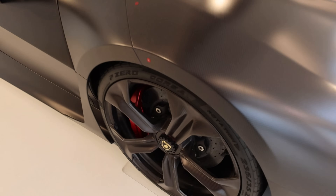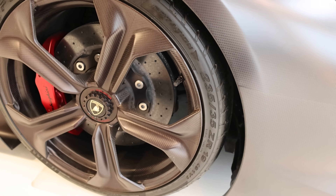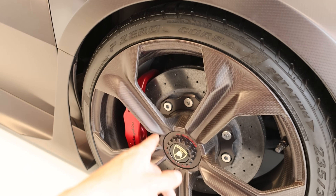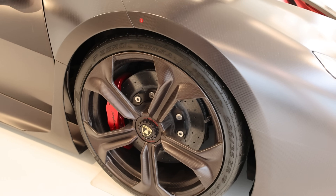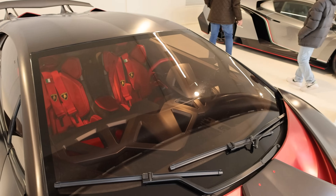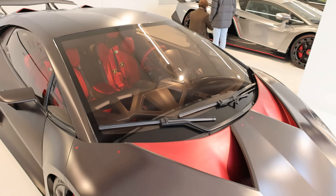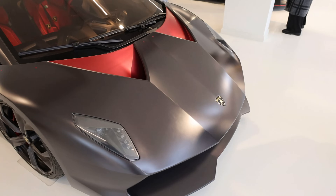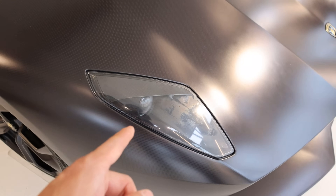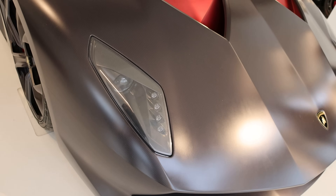Look at the wheels — the detail, the center-lock wheels. Of course carbon ceramic brakes too. Every bit of weight savings they possibly could to hit that target of 999 kilograms, under a thousand kilograms. Even the headlight — you can see some kind of oxidation on it because I'm assuming they used Lexan or something for the headlight to save weight.